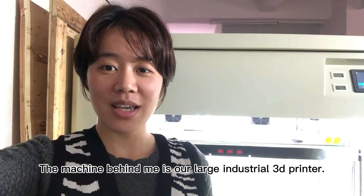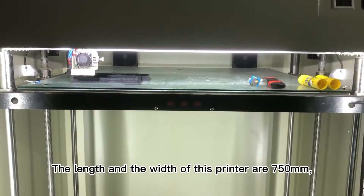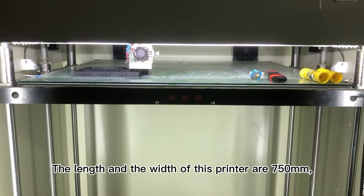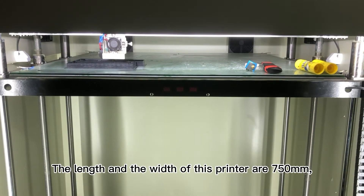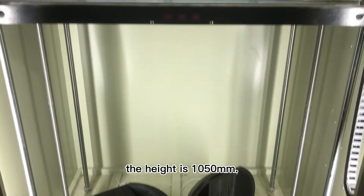The machine behind me is our large industrial 3D printer. The length and width of this printer are 750mm, and the height is 1050mm.